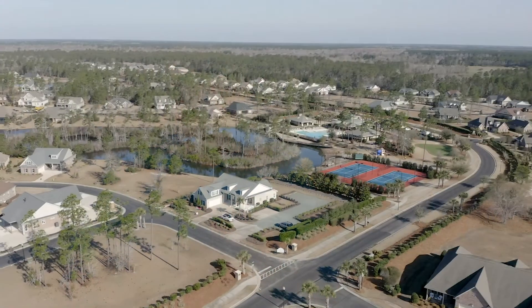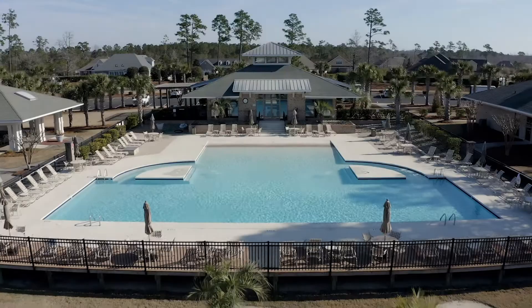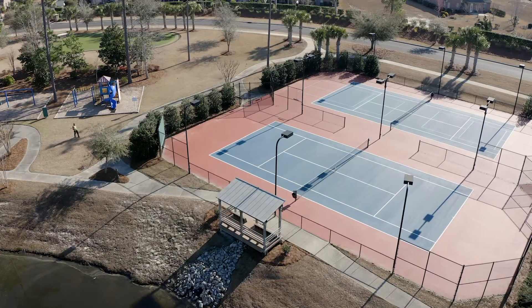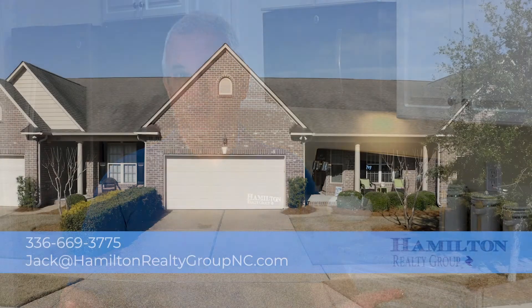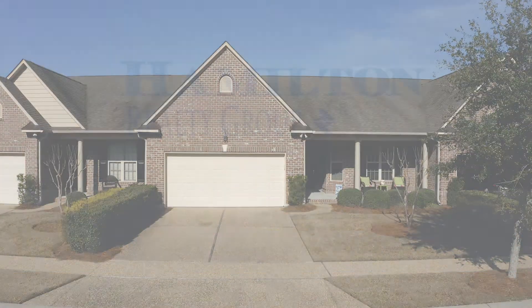I appreciate you taking the time to look at this beautiful property. As I mentioned, it is in Palmetto Creek, which is very convenient to Southport, the beaches of Oak Island, and Wilmington. This property would be a great weekend getaway, retirement home, or even an investment property. So give us a call or send us an email with the information that's here on the screen.